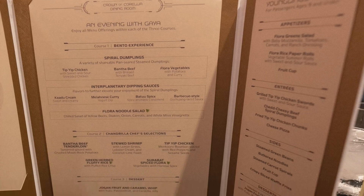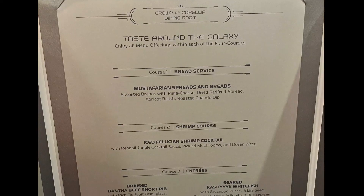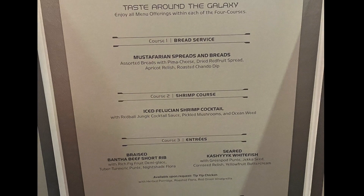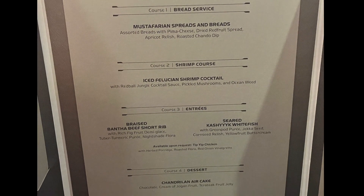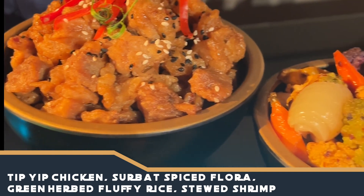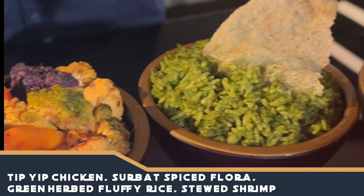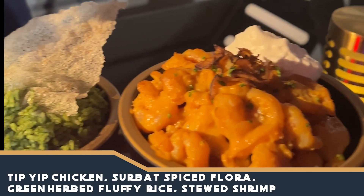The menus are different each night of your two-night voyage, but both feature multiple family-style courses along with a menu for younglings. There's also an option to add on a chef's table experience for an additional fee at the time of booking your voyage. And yes, just like everywhere at Walt Disney World, allergies and dietary restrictions are happily accommodated.